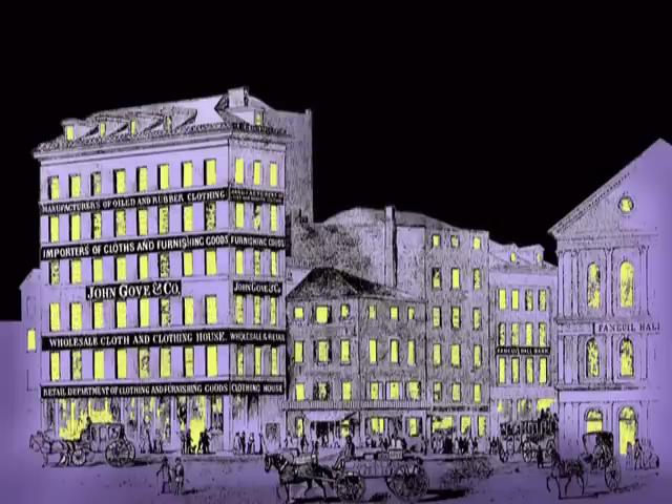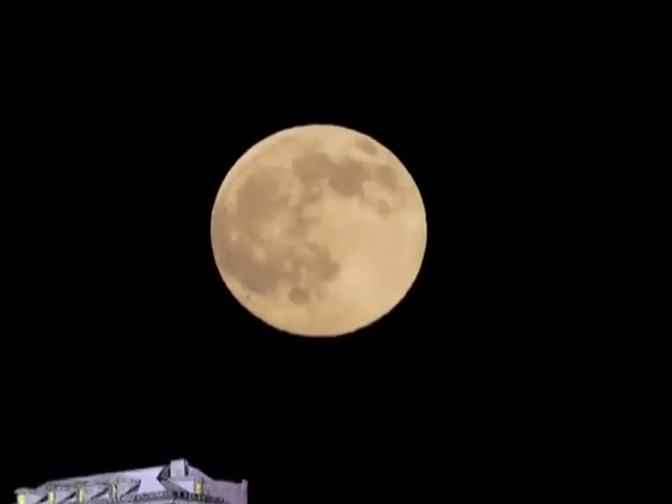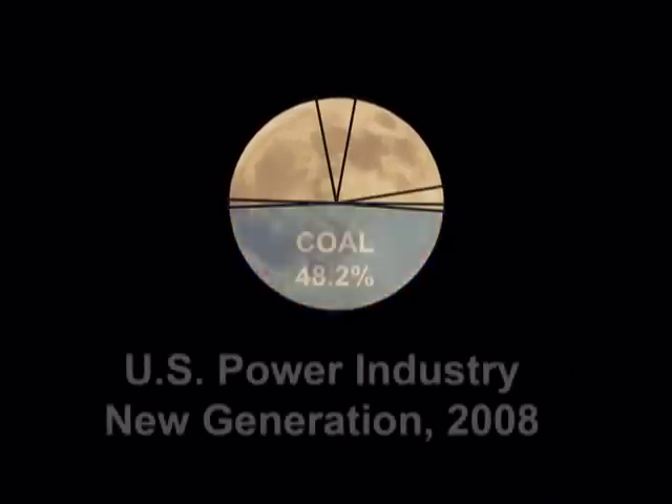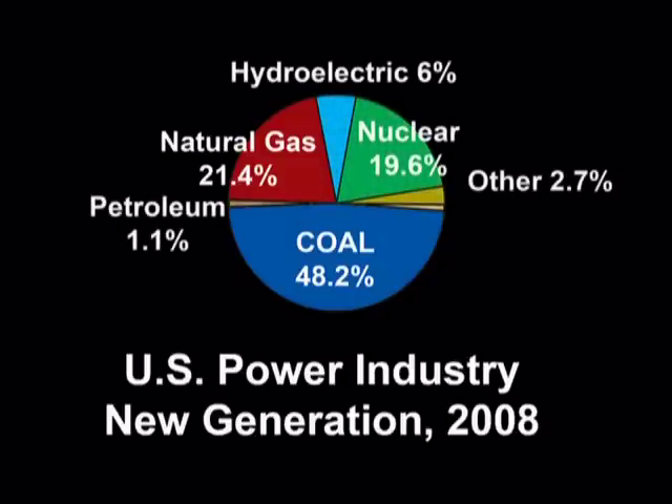Today, coal and natural gas are the most common fossil fuels used to produce electricity. Hydro and nuclear are the most common carbon-free fuels. These familiar conventional fuels produce their maximum output at a steady rate.